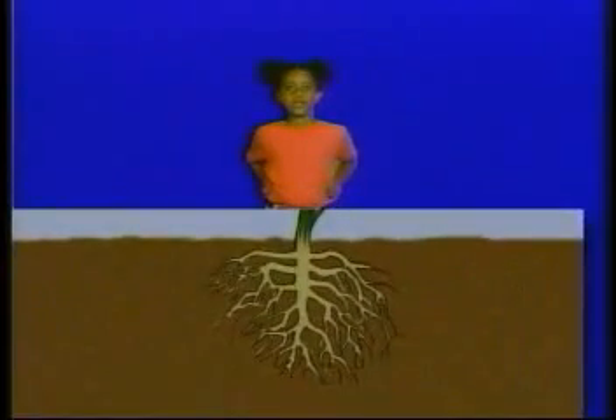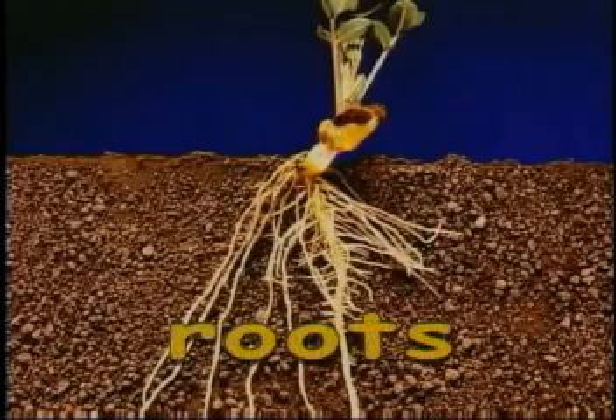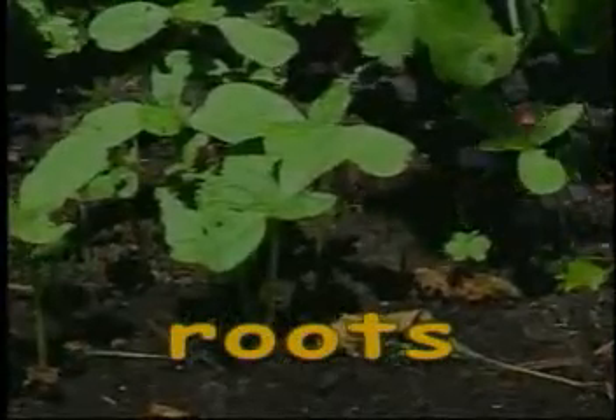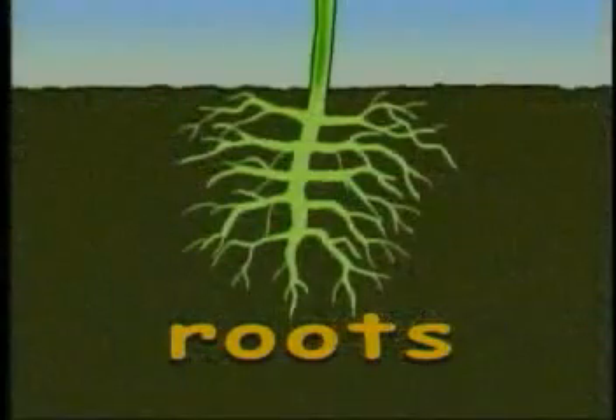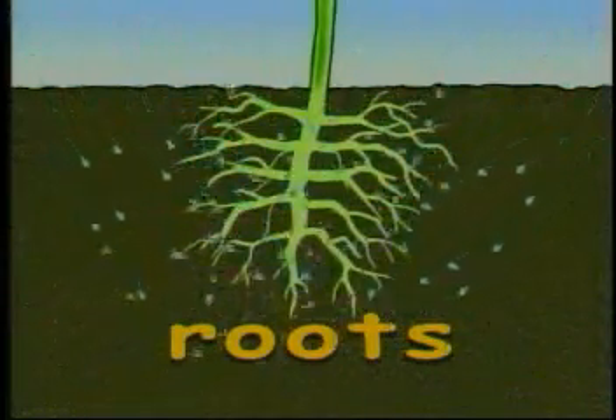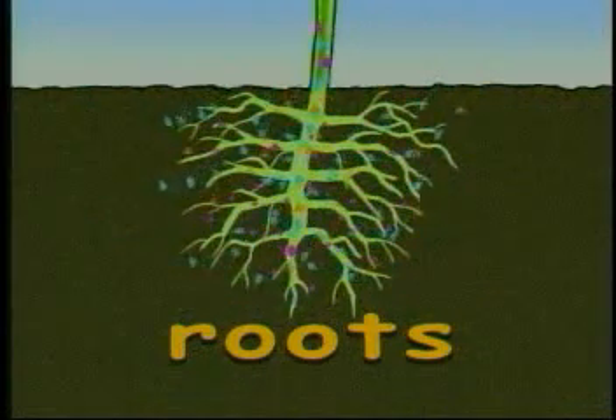What are roots? The root is the part of a plant that is in the ground. It helps the plant stay in the ground. Roots also help the plant by bringing water and minerals from the soil to other parts of the plant.